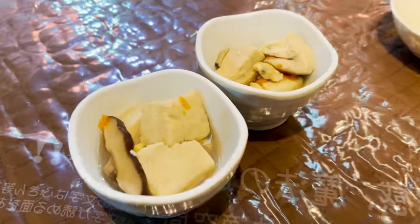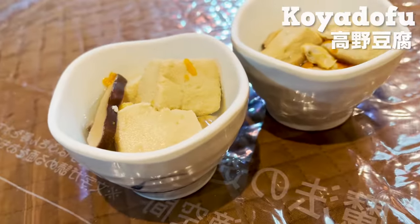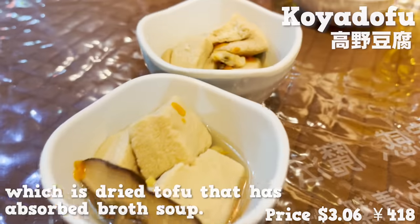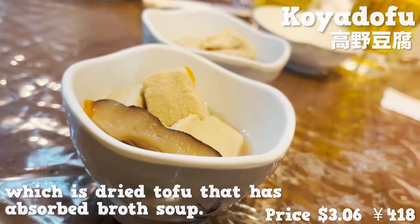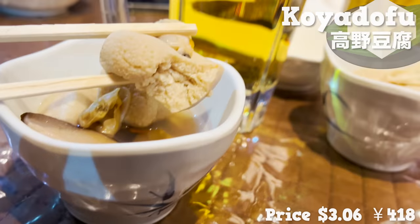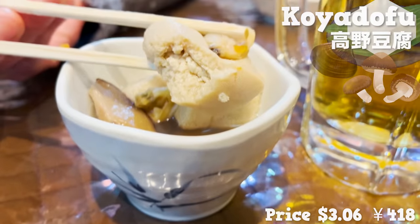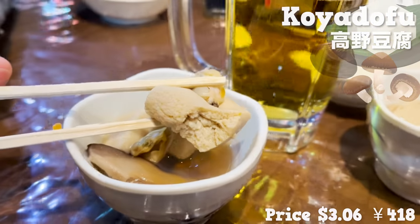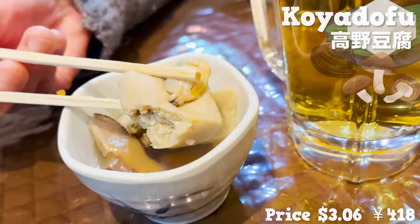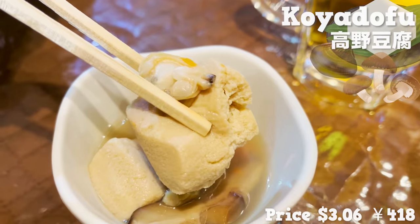Here comes Otoshi, a small appetizer plate. It was Koya Dofu, which is dried tofu that has absorbed broth soup. The broth consists of shiitake mushrooms and clams, and the tofu has absorbed the goodness to its center. All the flavors are flowing inside my mouth. A perfect plate to complement the drink.